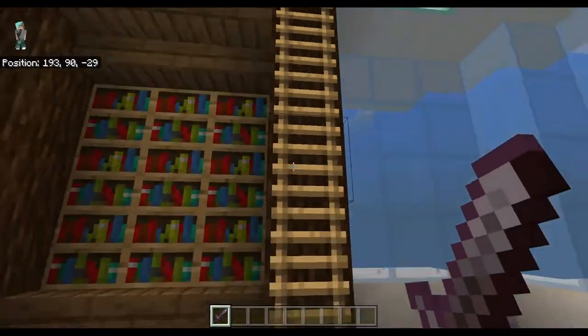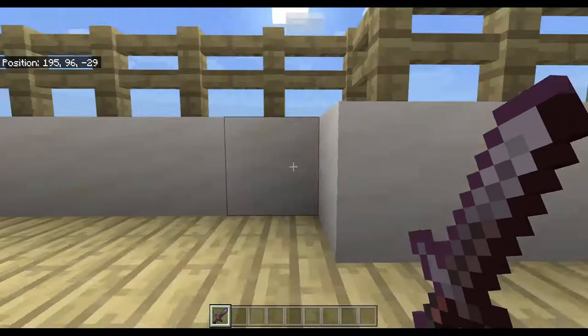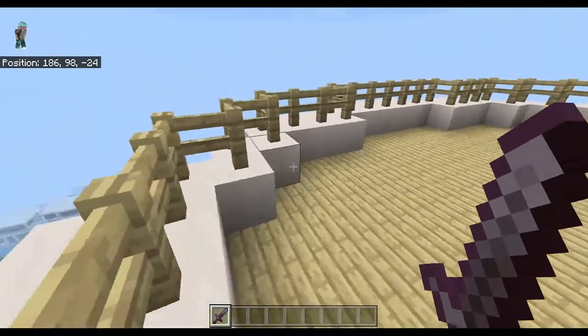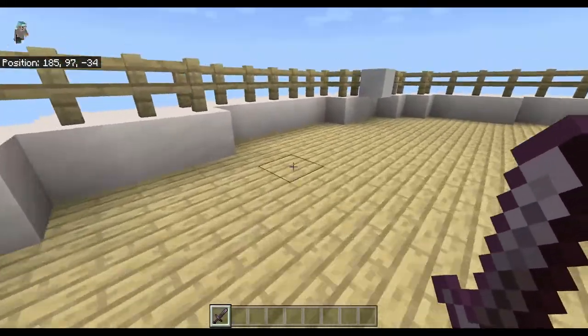And now, this ladder up here takes us to the roof. But it's for admins only, and I'm an admin, so whatever. So yeah, this is the roof. You can see the whole city from up here, like the description says on the first floor.